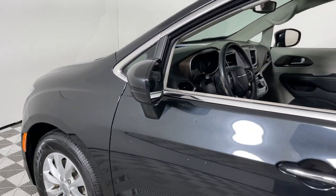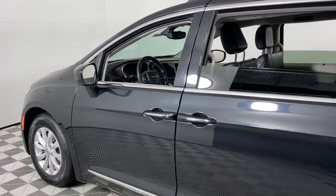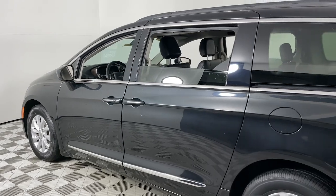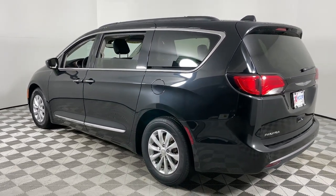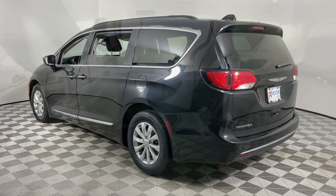Enjoy the view of this 2017 Chrysler Pacifica. With less than 150,000 miles on the odometer, this vehicle provides excellent value. The Pacifica is the ideal family hauler.